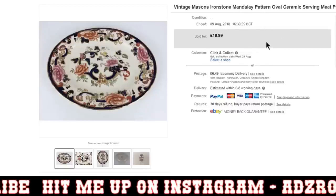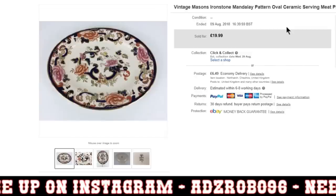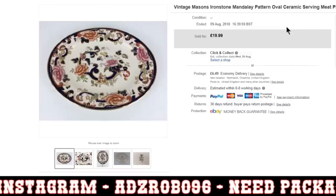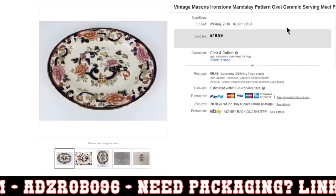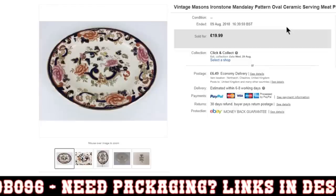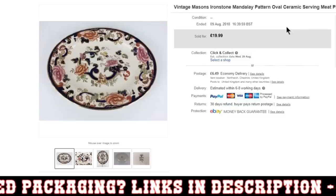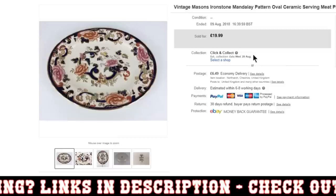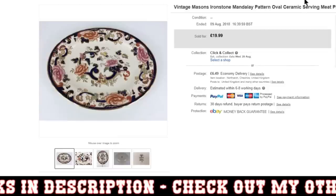Mason's Ironstone Mandalay — I think you pronounce the pattern — oval ceramic serving plate, meat plate, that sort of style. Quite nice. I accepted an offer of 16 quid on this. Paid a few quid in an auction job lot — if I broke it down in terms of a per-piece price, probably about 2 or 3 quid. Quite happy with that — 16 quid plus my £6 postage. That was from one of my most recent hauls, so it's nice to get those first few sales from the haul and get some of the money back.